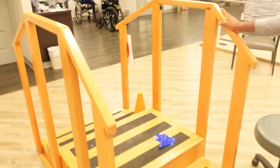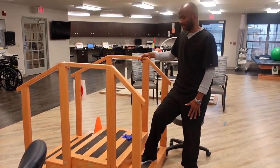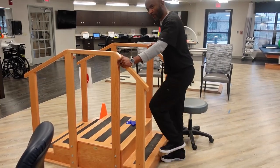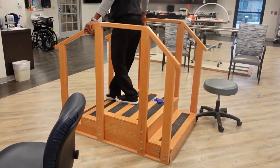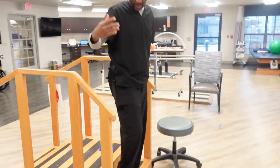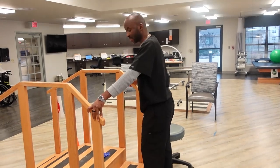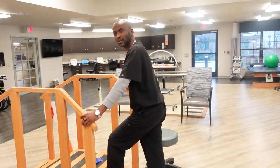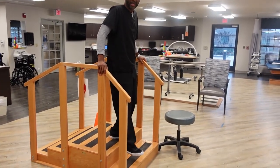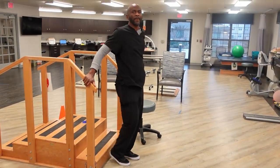One more piece of equipment I want to show you is this staircase. If a patient going home has stairs in their home, we normally practice going up and down the stairs. For example, if the patient's right leg is affected, we tell them: go up with the good leg first, and when you come down, go down with the bad leg — the affected leg goes down first, one step at a time.